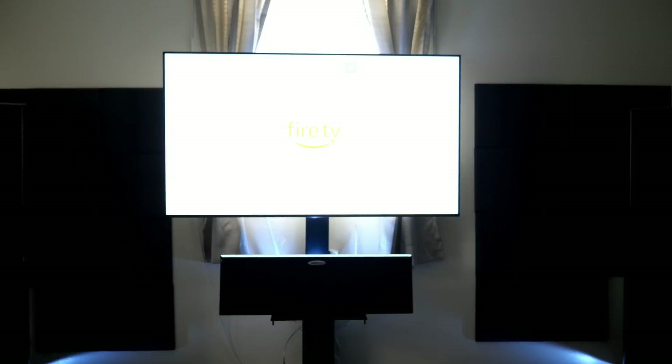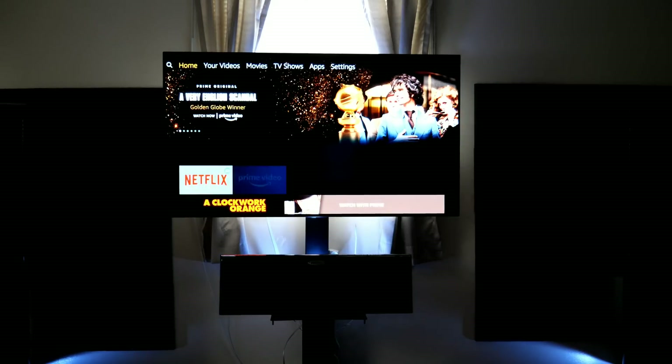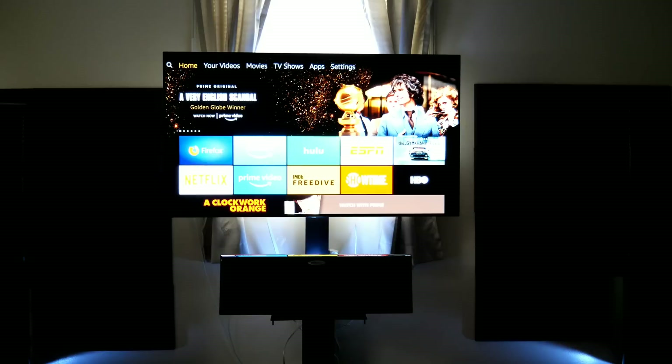How you use your television is going to decide if you're going to have these issues. If you use your television a lot in a bright room, you're going to have your brightness up pretty much to max or close to it, and that's really going to encourage burn-in. That's what's really going to stick that image to your screen — that's where you're going to get image retention.